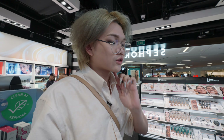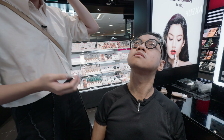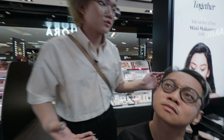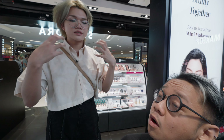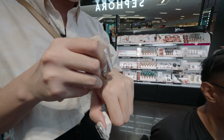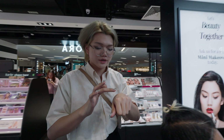For foundation or any base product, you want to swatch it near your face — close to your neck — to see if the skin tone matches. The swatch comes up a bit dark, so they wait, because base products tend to oxidize and may darken after a few minutes. It's really a trial and error process until you find the perfect match.